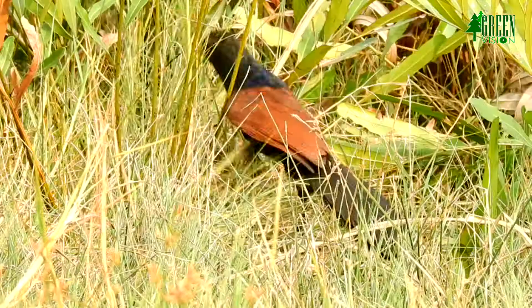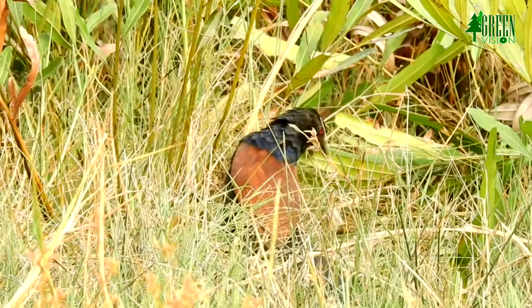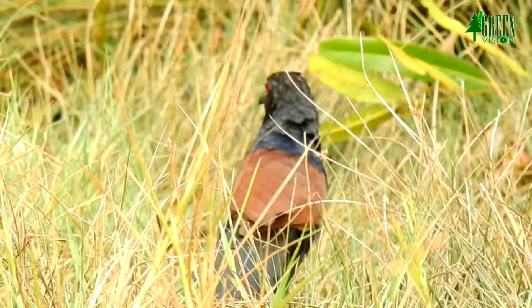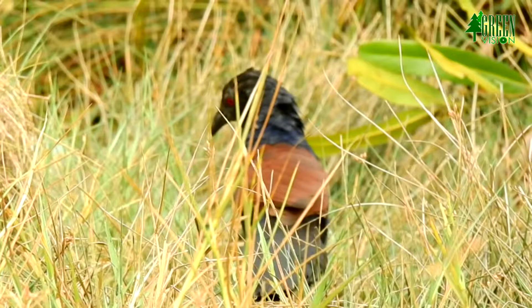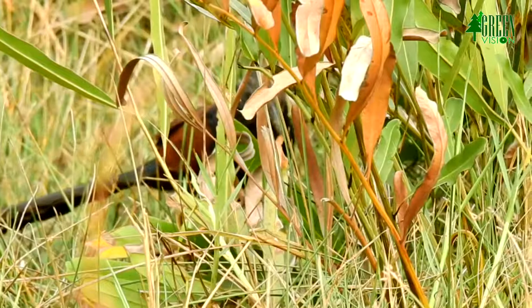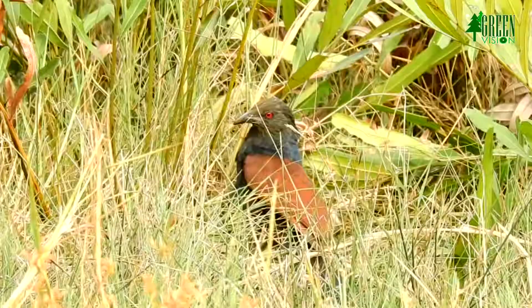Greater Coucal feeds on a wide variety of prey. It feeds while walking in tall grasses and thickets. It walks slowly like a pheasant, with the tail held horizontal, or it skulks through dense undergrowth. This bird hunts on the ground and may hop and run actively when pursuing prey. Sometimes it picks up vegetation and other food items.